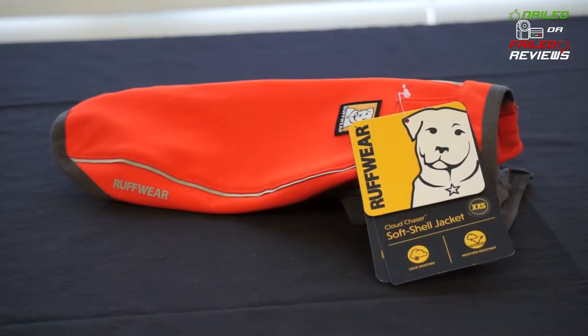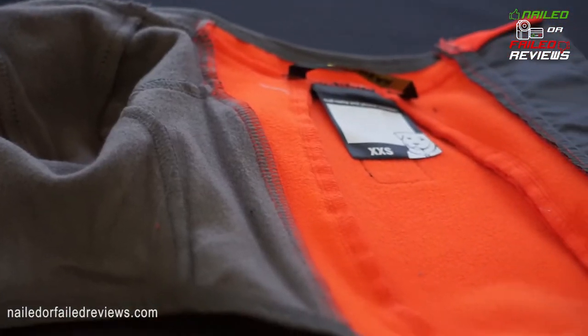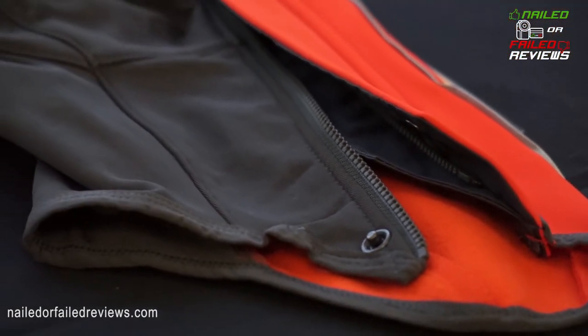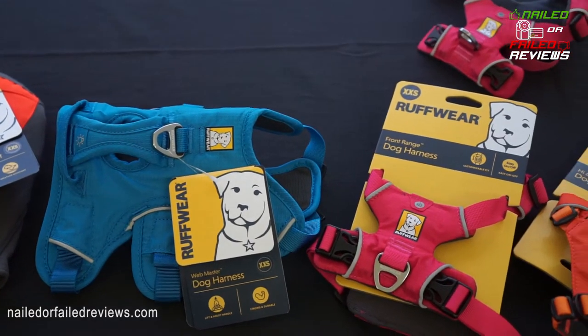We're also going to talk about Ruffwear's coats and how the sizing is not really accurate when you're looking at a line of products and saying, okay, I'm considering getting my dog a harness and a coat and a jacket or sweater — and then none of them fits. So we're going to go over that today.